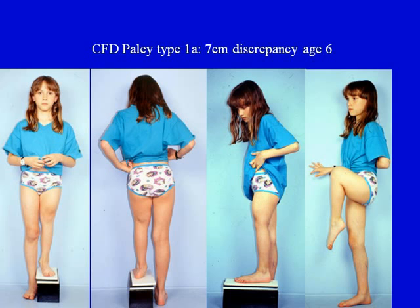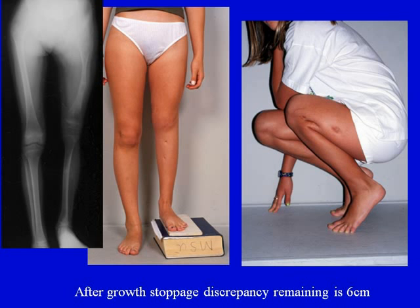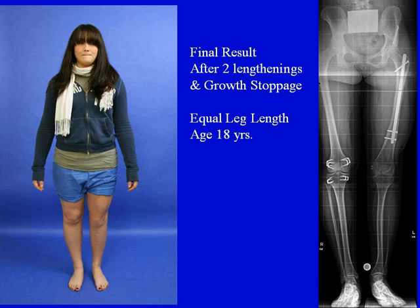Here's a girl with CFD type 1A and a 7-centimeter discrepancy at age 6. I treated her in the early 1990s with her first lengthening at age 7, during which she underwent a total of 8 centimeters of lengthening. After a growth stoppage, she was left with a remaining 6-centimeter discrepancy, which was addressed by one more lengthening. Here is her final result at age 18 after two lengthenings and a growth stoppage: she has equal leg lengths.